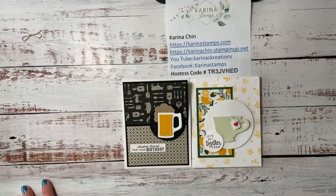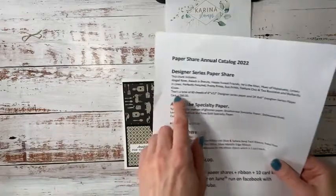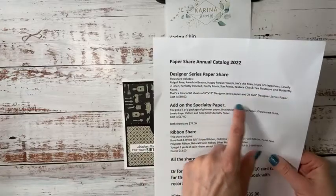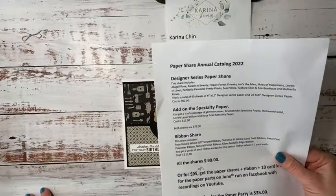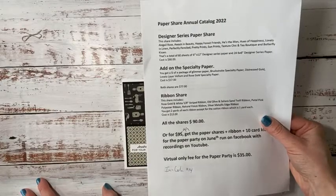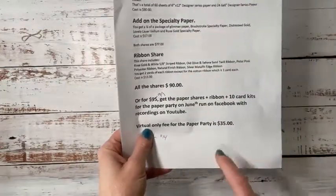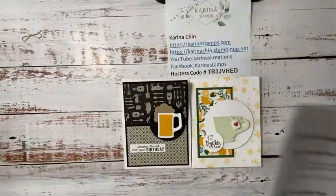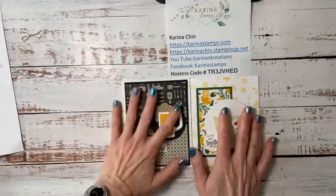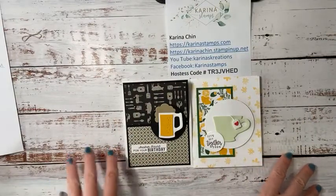I'm running the paper party with my friend Candy Rat Tray who's in the States. Candy and I are each going to design — I think it's six projects each because we do one project for each designer series paper, and I think there are 11 or 12. The Canadian prices are different from US prices because we pay a little more in Canada. The virtual option to join us at the paper party is $35. You automatically get a make-and-take kit if you're placing a $35 order.